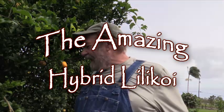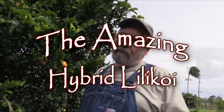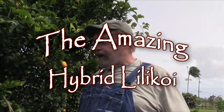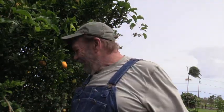Good morning folks. I've had a few people ask the Green Garden Guy to go back out into the garden again. Well, here I am. Today's subject is the amazing hybrid lily koi.